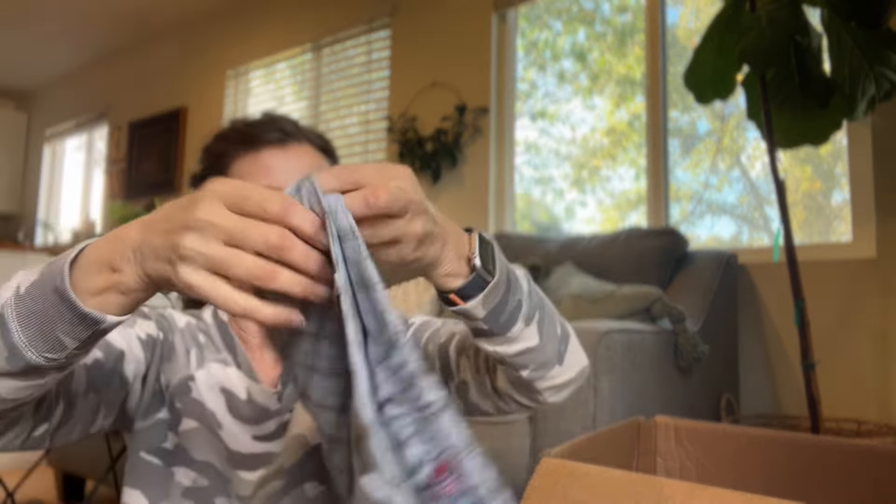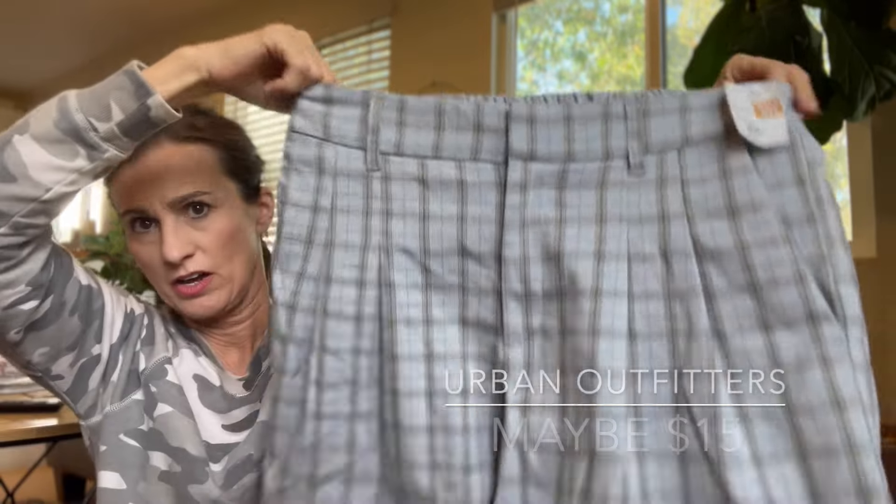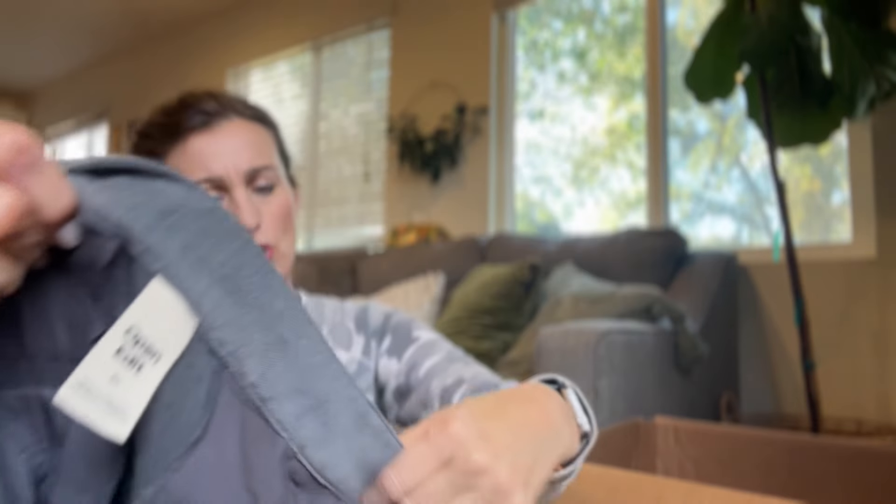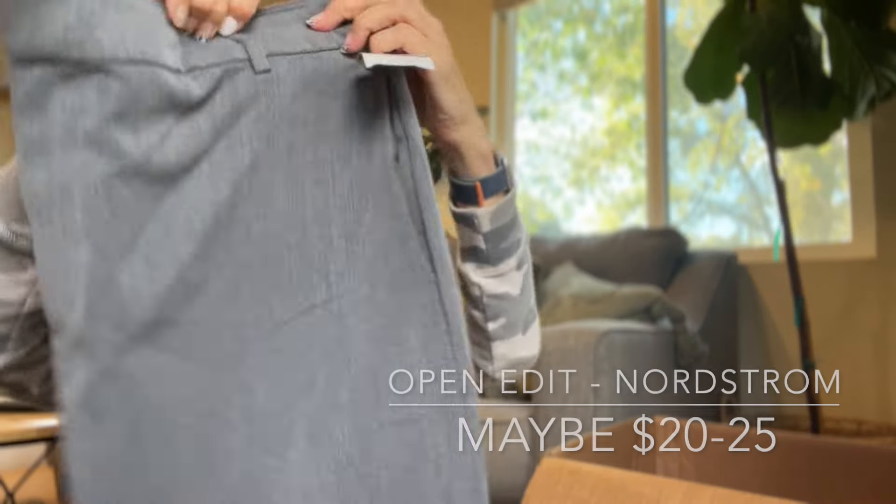Another pair of Urban Outfitters — shorts in a size large, women's, kind of thick material, like a skater short, pleated. Then the brand Open Edit — I don't know that brand. It's a skirt in size 14, midi length with a front slit, nice for working in an office.